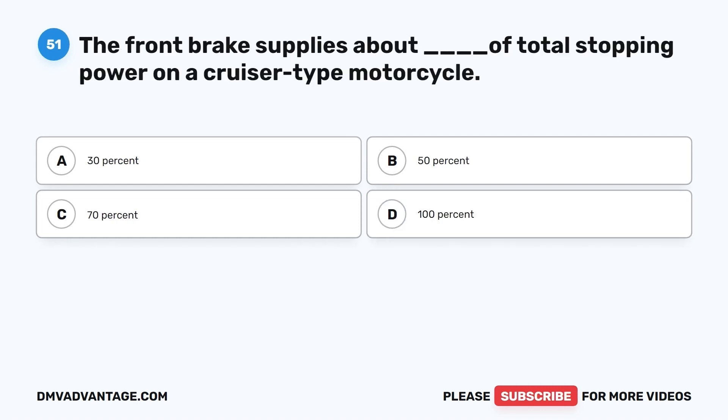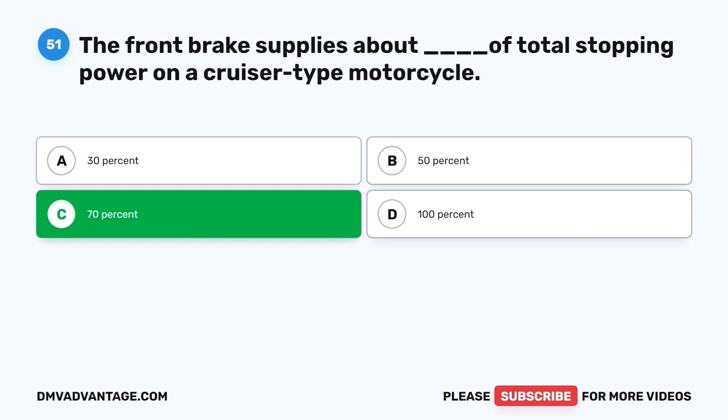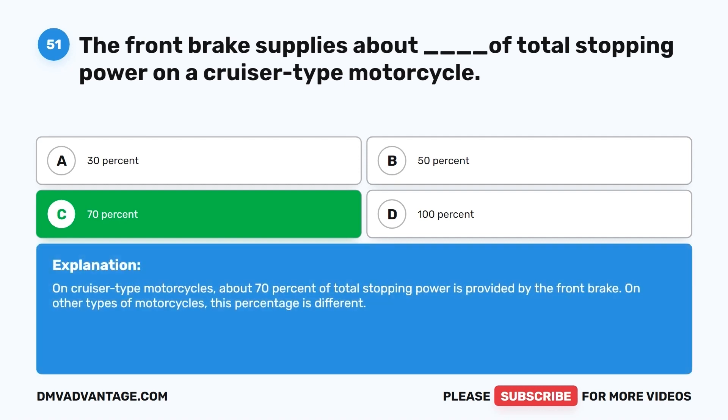Question 51. The front brake supplies about what percentage of total stopping power on a cruiser type motorcycle? A. 30%. B. 50%. C. 70%. D. 100%. The correct answer is C, 70%. On cruiser type motorcycles, about 70% of total stopping power is provided by the front brake. On other types of motorcycles, this percentage is different.